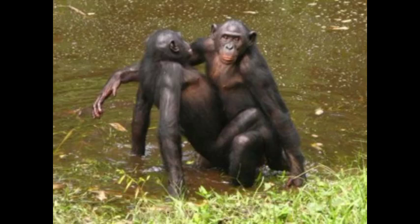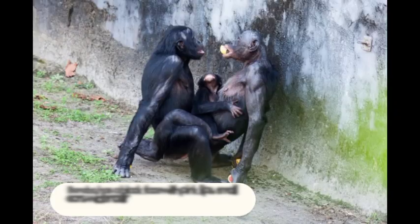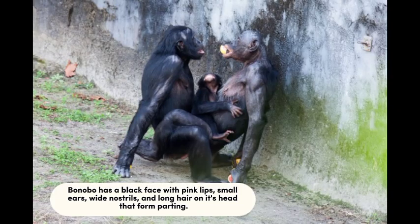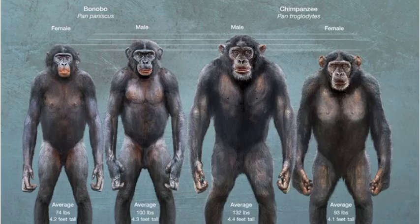What does a bonobo look like? Bonobo faces are black with pink pigmentation. A bonobo has a black face with pink lips, small ears, wide nostrils, and long hair on its head that forms a parting. They also have two or three webbed toes, a tail tuft, and parted long hair.